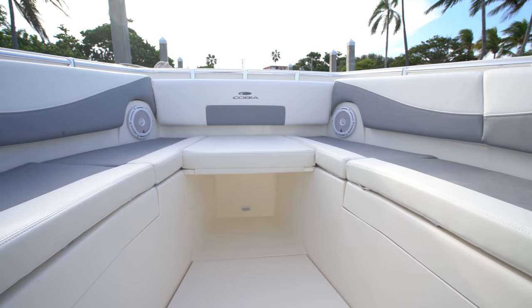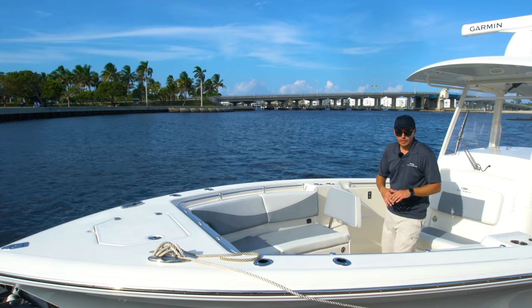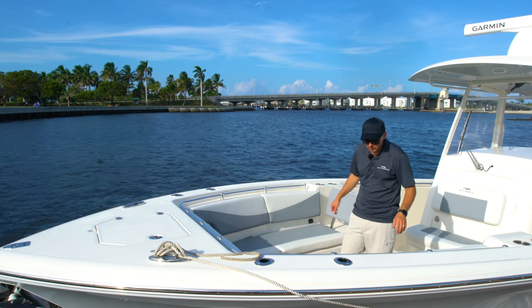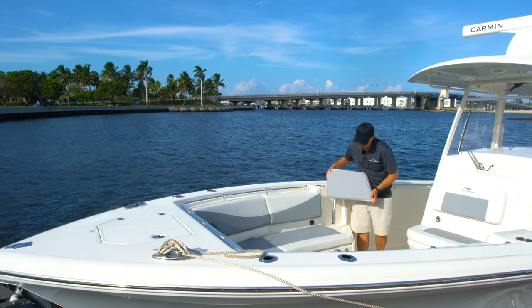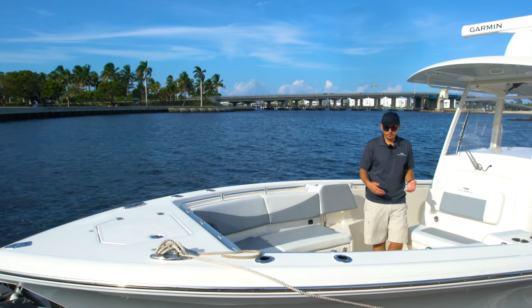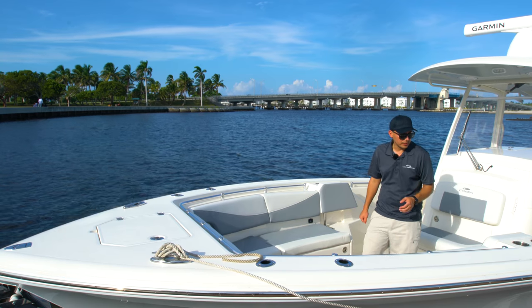Bow seating-wise, we do have that legendary Cobia D-shaped seating arrangement up at the bow. We have wraparound backrest, a center removable insert, and cushions above the storage compartments. This one is equipped with fold-out backrests that tuck away. When they are in place, they give you a nice lounge seat up here and you can face forward on the bow of the boat.